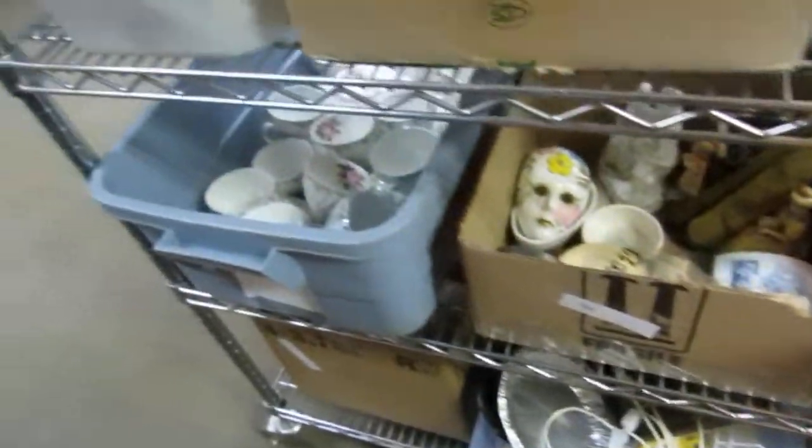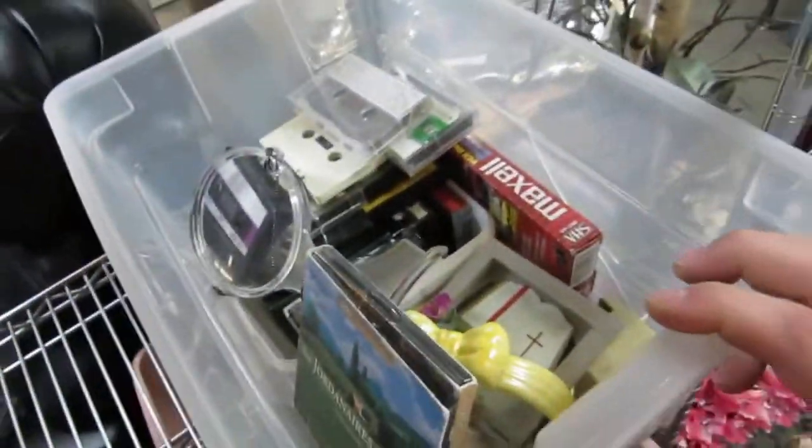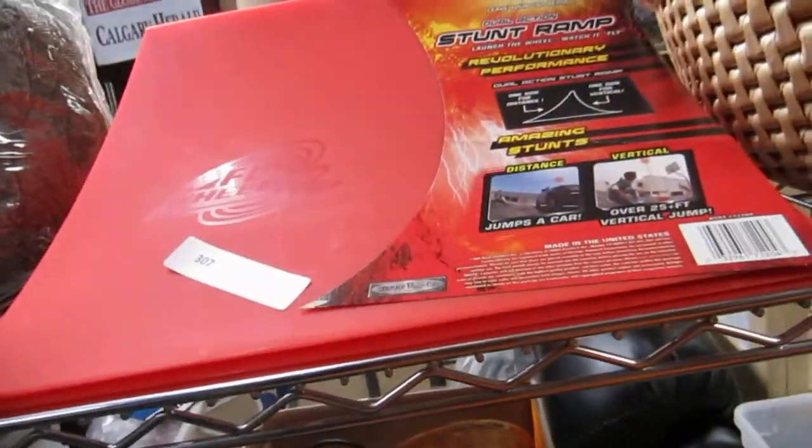Knickknacks and cups and saucers — we got all kinds of stuff here. This looks like a sports lot. This is like a little music mix lot. We got this little cool basket — it's just an empty basket. Flywheel stunt ramp — there's three of them in here. There's also a king duvet cover set and a couch cover.